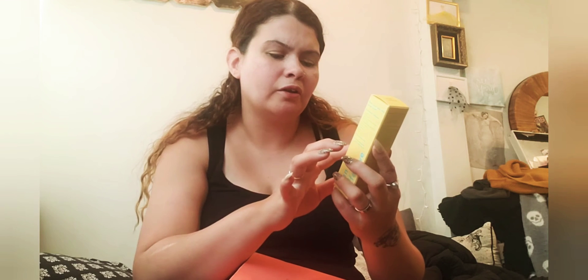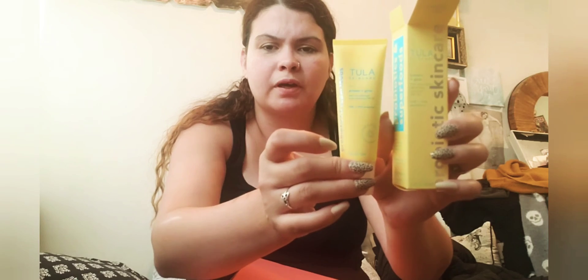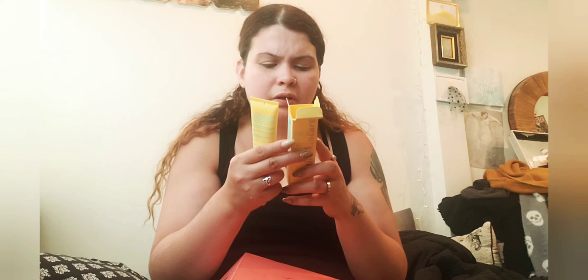The next item I got is this Tula Probiotic Skincare Protect and Glow Daily Sunscreen Gel, Broad Spectrum SPF 30 with UVA and UVB protection. It's 1.7 ounces, which is pretty big. This is good to use every day right now. It basically helps protect you from sunburn and so on. Now I'm not sure which cream to wear under my makeup since I have two.